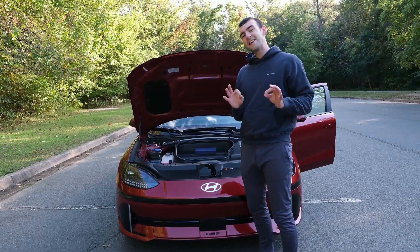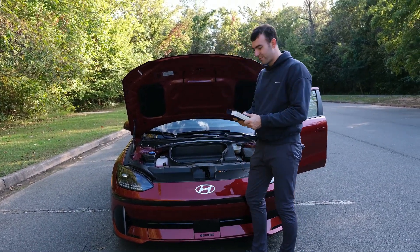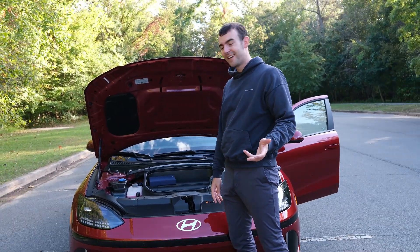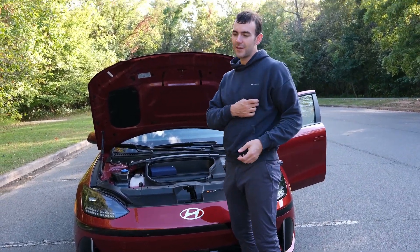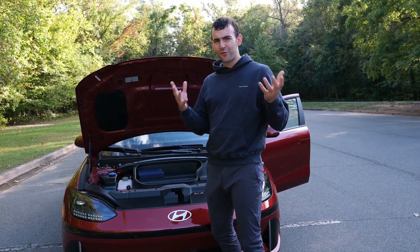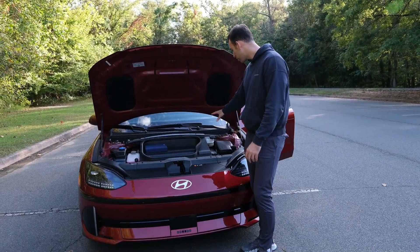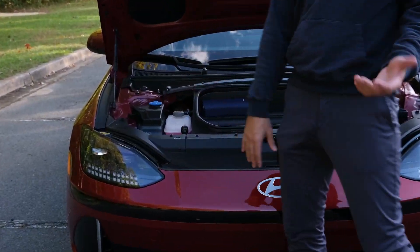The IONIQ 6 has a tiny frunk, but it does have one, which is better than gas cars. They put the owner's manual in here and it fits relatively well — maybe you can fit some textbooks or some berries if you're going camping, a water bottle or two lying horizontally, but not much else. You can't really fit a backpack in here. But it does have a frunk, and it counts in my book. The electronics inside are actually exposed, which isn't necessarily bad, but it's not the most aesthetically pleasing.